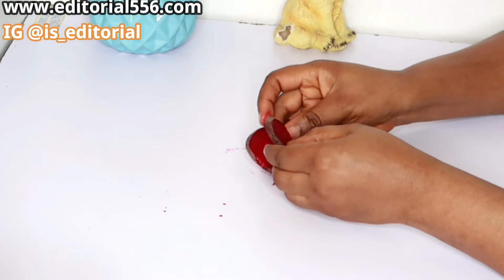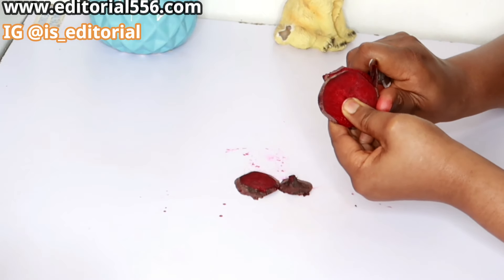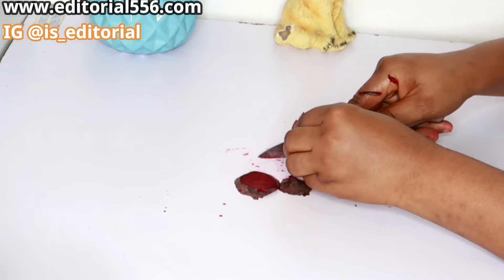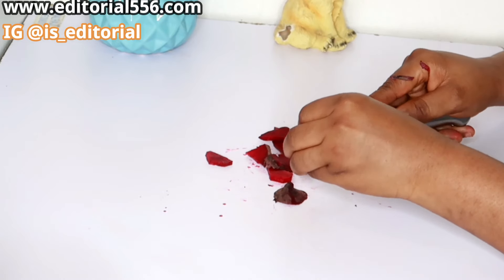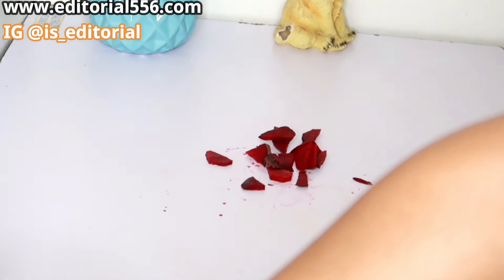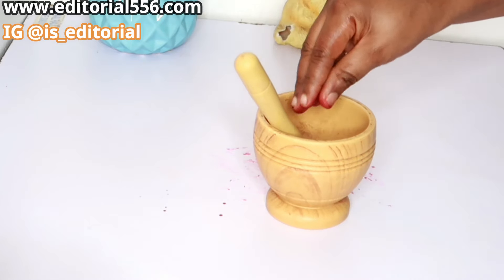Now we're going to get the juice from the beetroot. You can either pound it or use any method you prefer — for now, I'm going to be pounding it to extract the juice.